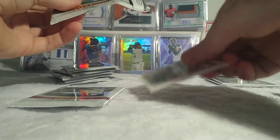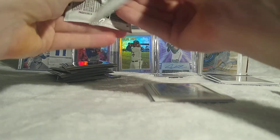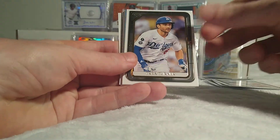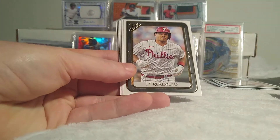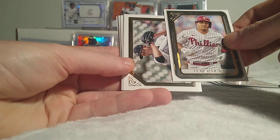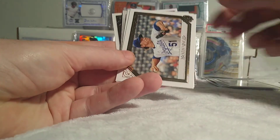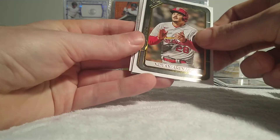Those two autos were not the greatest. I've had a lot of Mickey Moniac parallels, rookies in all these packs and boxes I've opened over the year, so I might have to dig some of those out. There's an Alec Bohm rookie, Trey Turner, another rainbow foil — Robin Yount. Tons of rainbow foils — every other pack. We got JT Realmuto, Tarik Skubal rookie.